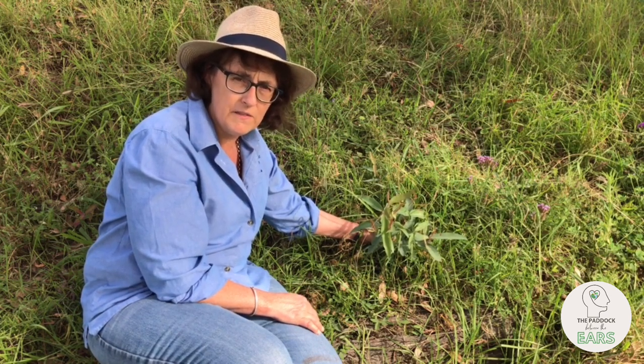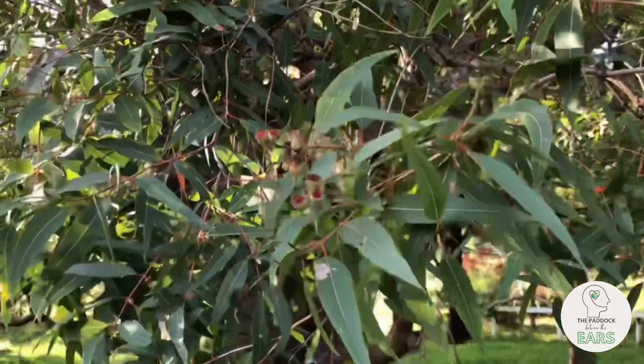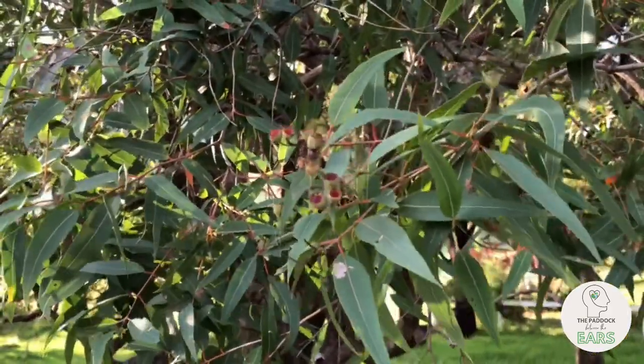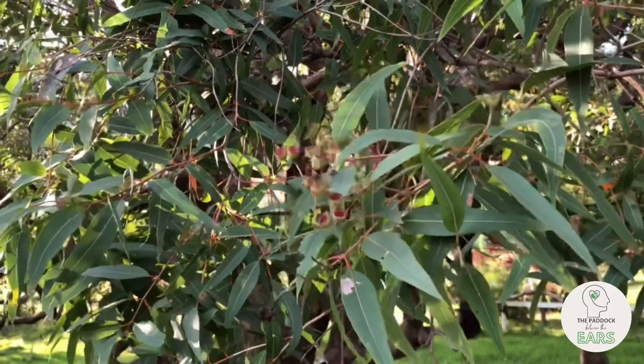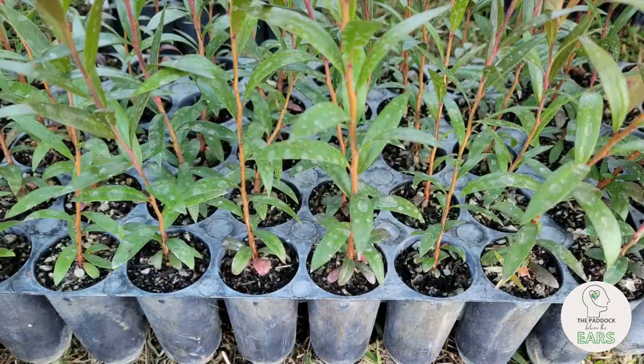You can ensure that the seed is endemic to your area. Contact your local Landcare Group for some great tips on collecting your own seed and germinating seedlings.